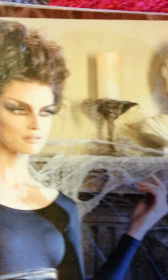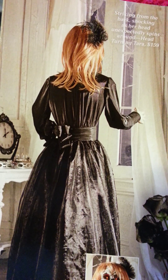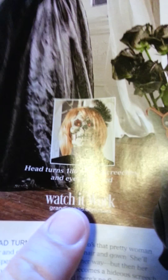Look at these statues — the eyes glow up. I think that's cool. There's a butler guy. This is one of the ones I like: she looks like that from the back, and then she turns around and that's her face. The head turns 180 degrees, the voice screeches, and eyes glow red. You can see it on the website.